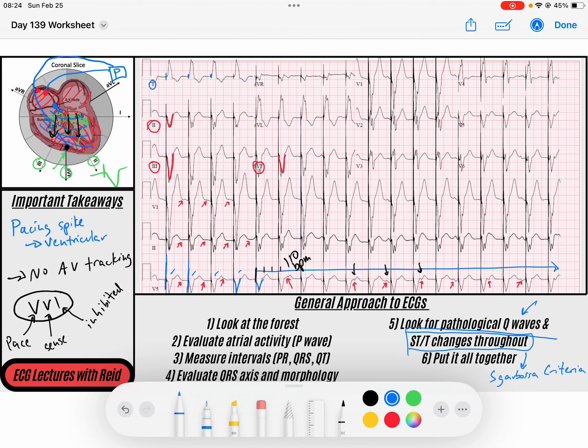Alright, I hope this helps — it's kind of a funky rhythm I know, but it's good practice to see what's going on within this person's electrical axis in their heart. If you have any questions, throw them down in the comments. If not, thanks so much for watching and have a great rest of your day. Take care.